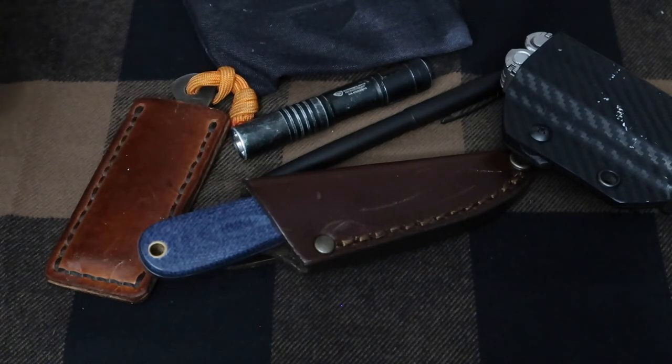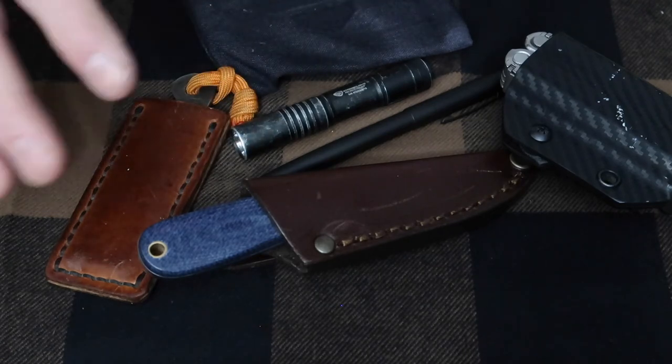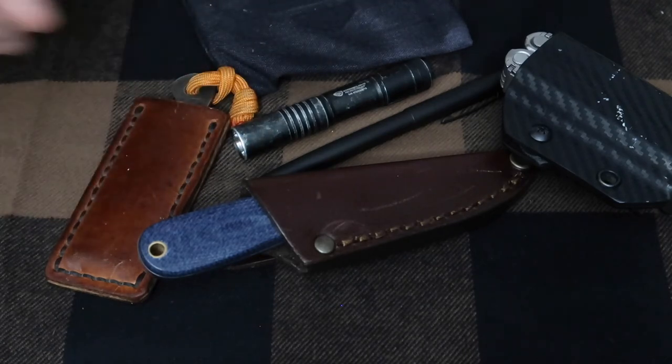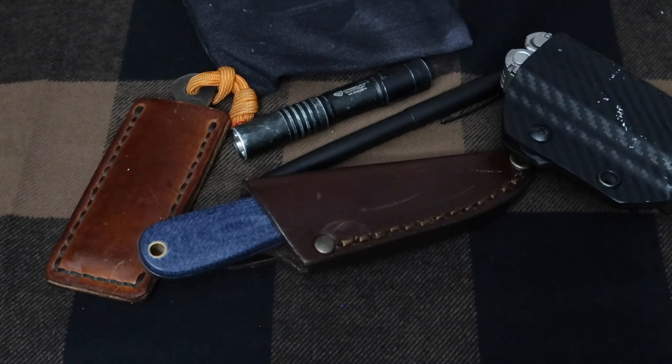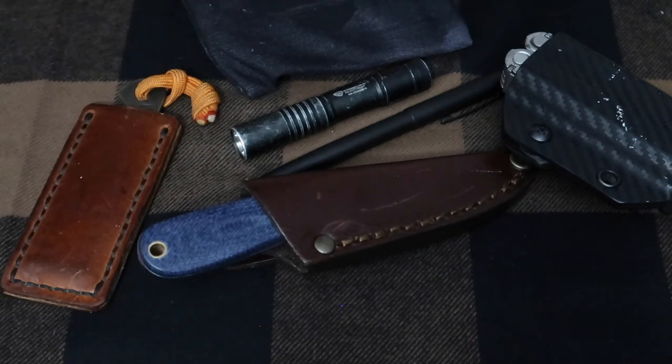Monday through Friday my weekend carry is dramatically different. This is the stuff I need for work, so if I'm off work it's similar to this, but this is my work carry.